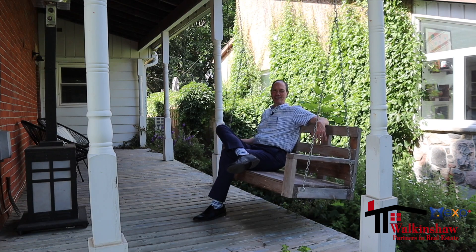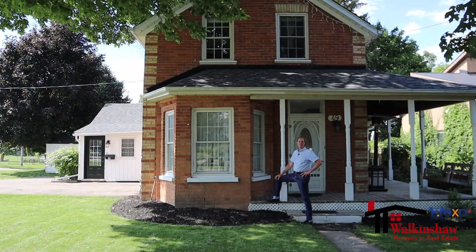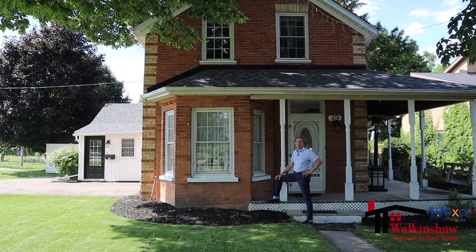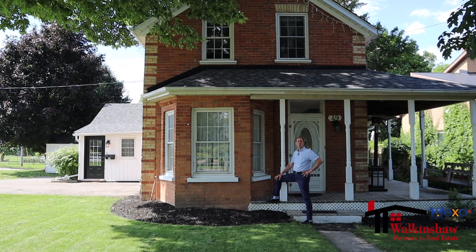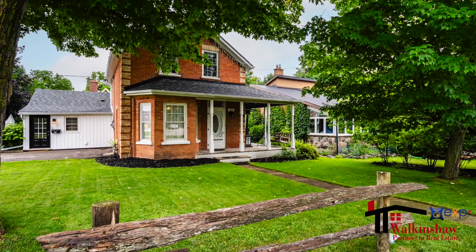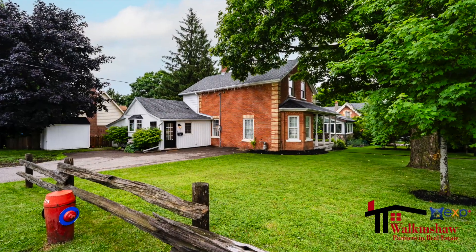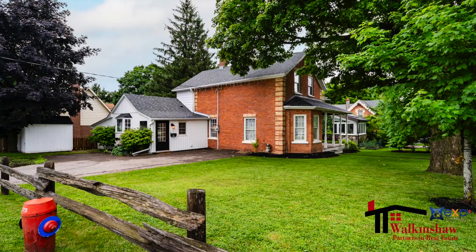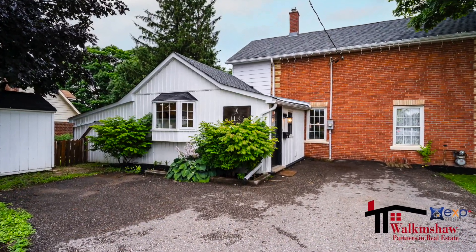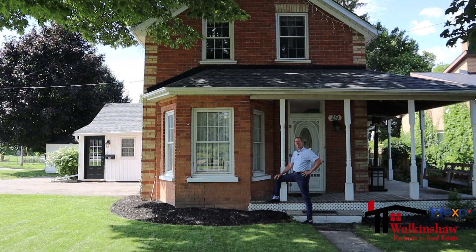A lifestyle like this right in the heart of downtown Orangeville — it doesn't get any better than this. Welcome to 49 Elizabeth Street in Orangeville. This is a beautiful three-bedroom, two-bathroom home with a 69-foot lot frontage by 104-foot depth. A great-sized lot on a corner close to schools and downtown and everything that a family would want. Let's take a peek inside.